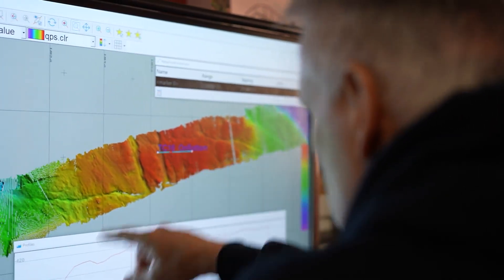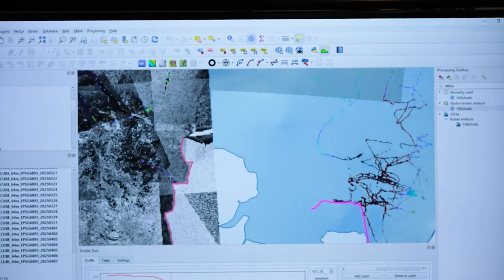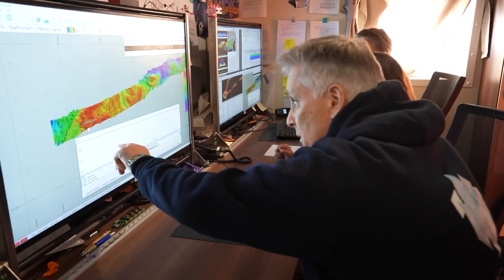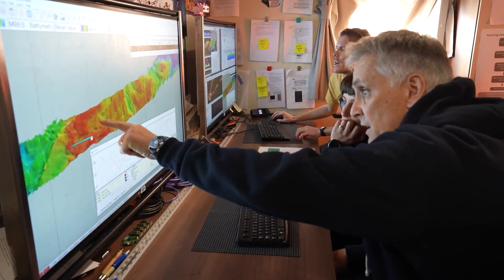We're starting down in this trough, coming up that steep slope. We depend very heavily on the hydroacoustics people to do the swath mapping and produce us these maps of the contours of the sea floor. You can see that feature there, and we're going to move that up to here.